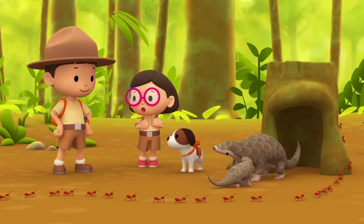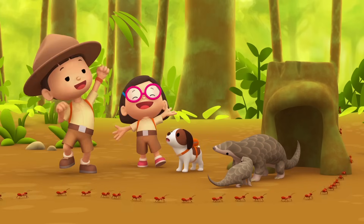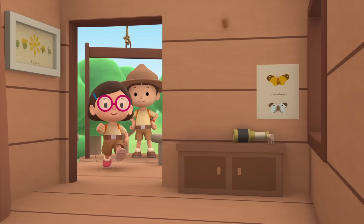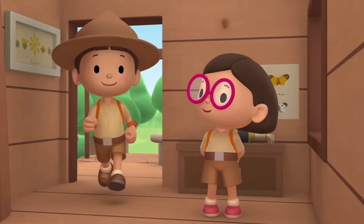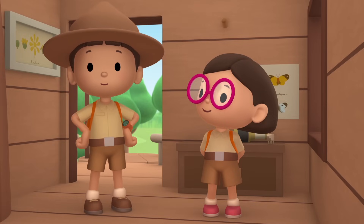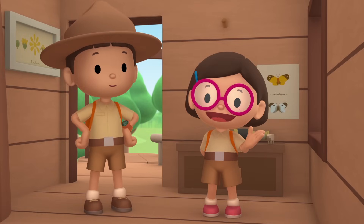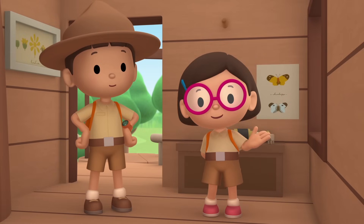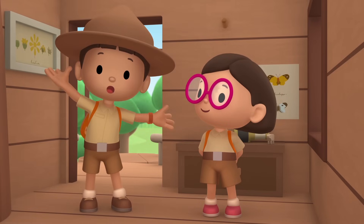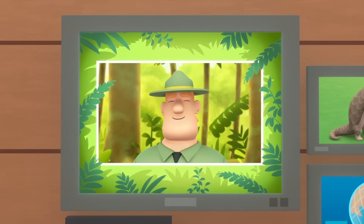We did it! The pangolin found his mom! Hooray! Today, we found a young Malayan pangolin in our garden. We learned that pangolins live underground and in hollows in trees. So we went to the jungle and brought the young pangolin safely home. Good job, children. You did it. You are amazing wildlife rangers.